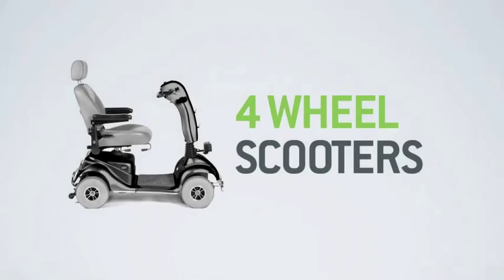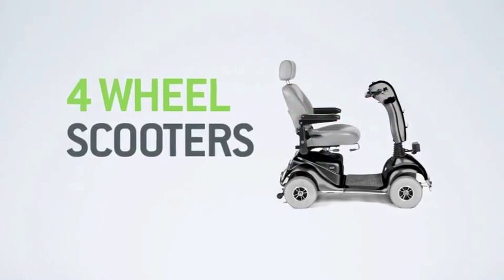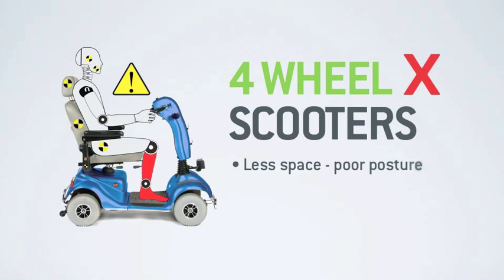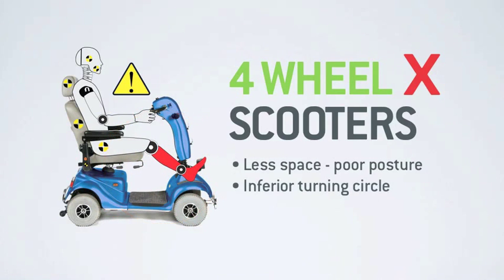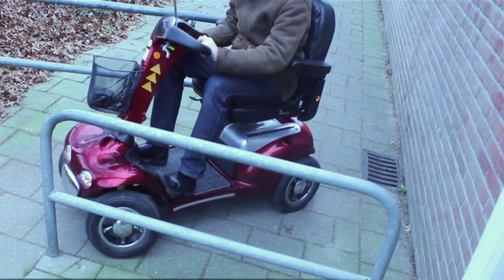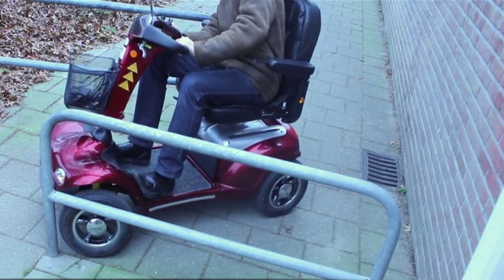Back in the 80s, 4 wheel scooters were introduced to address these stability issues. And they do a relatively good job. But in resolving one problem, they've created several new ones. The first is the significantly reduced leg and foot space, limited by the new position of the front wheels, which will impact on your driving position, as users are now required to rest their feet in front of or over the wheel arches. The second is their reduced manoeuvrability when compared to 3 wheelers — they simply can't turn as tightly, which is crucial when visiting shops or turning on narrow pavements.